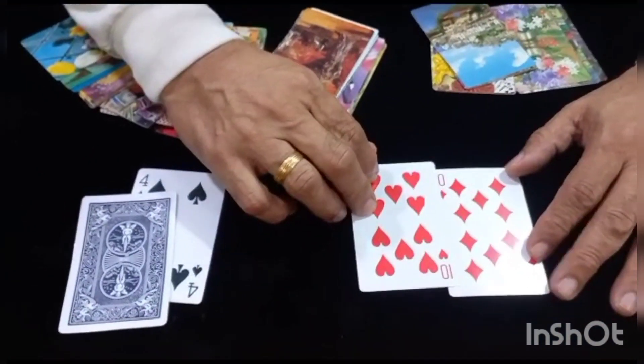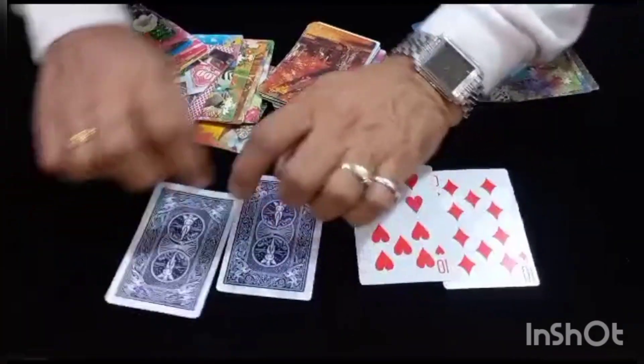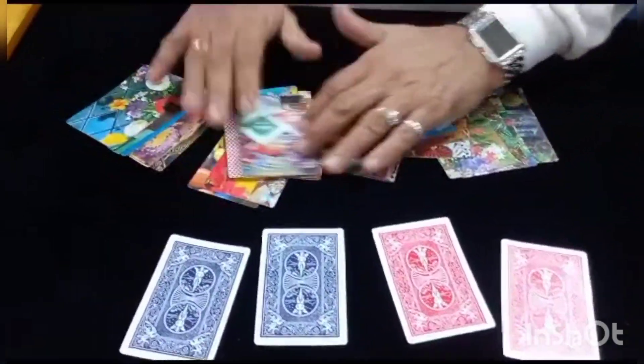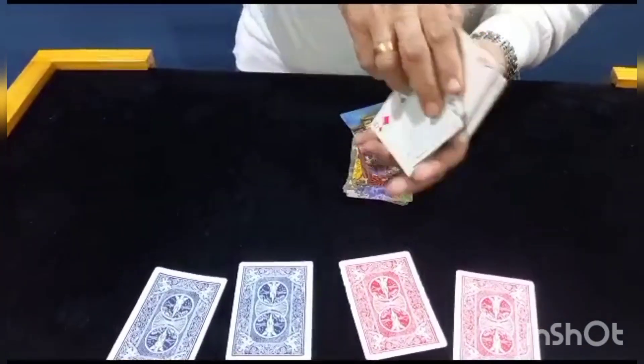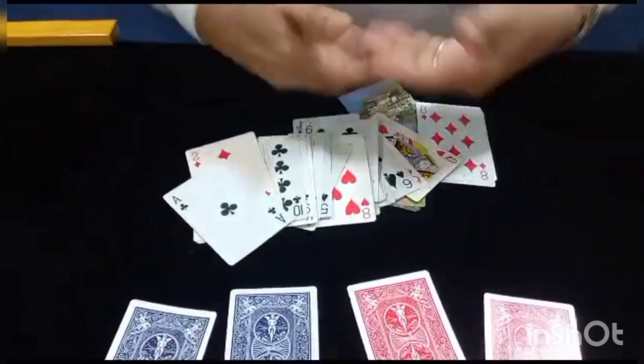The ten of diamonds matches the ten of hearts, and the four of spades matches the four of clubs. Not only that — a perfect back design match, in a deck of 52 all-different back designs. And not only that, the whole pack can be given for examination. Thank you.